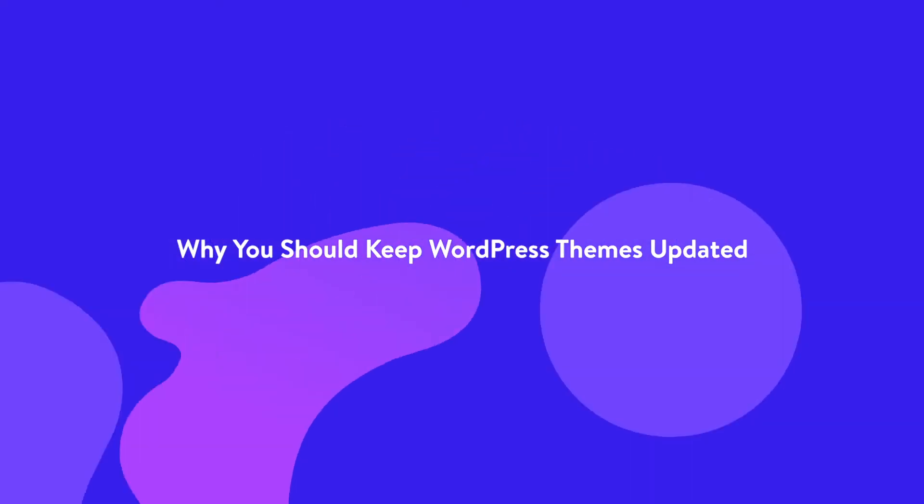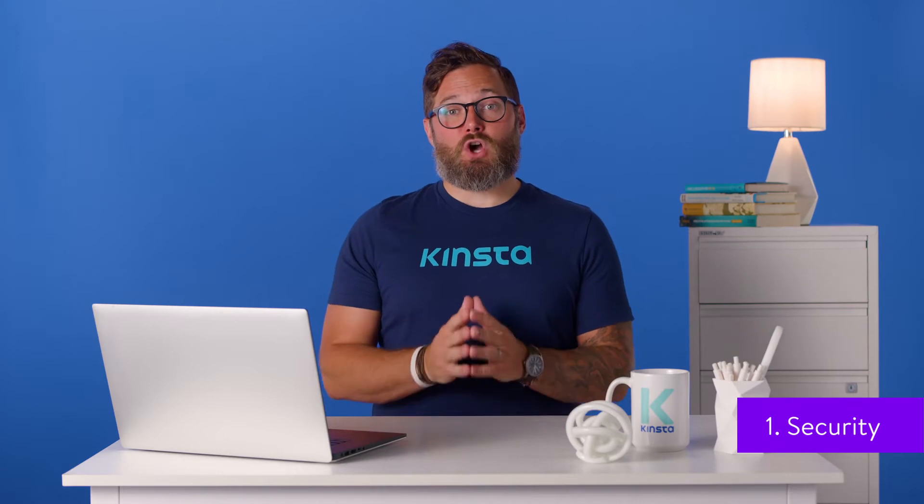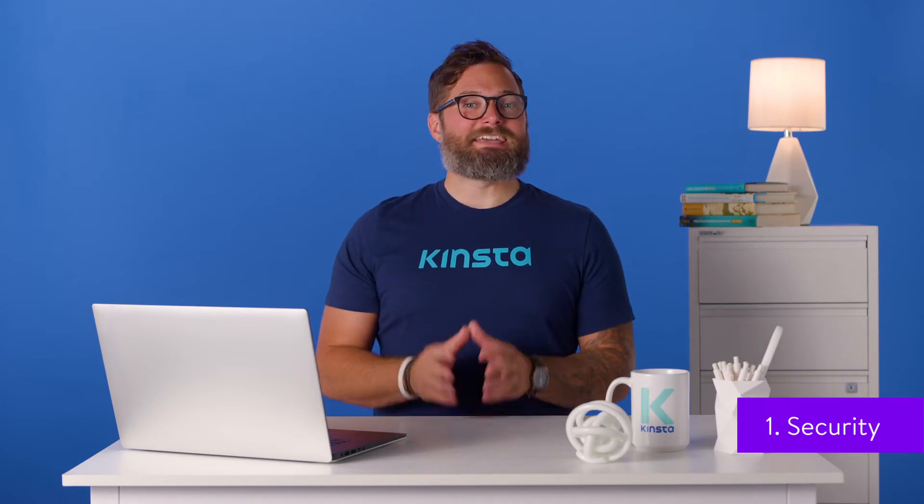Keeping the code in your WordPress site up to date is very important. New versions of plugins, themes, and WordPress itself are released for good reason. Not taking advantage of an update could put your site at risk. Let's take a look at the three reasons you should always keep your site updated: security, compatibility, and features.